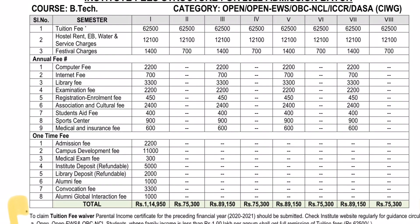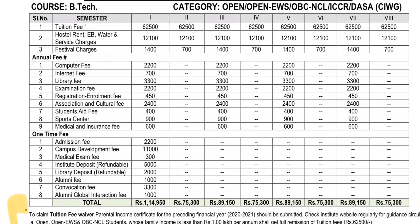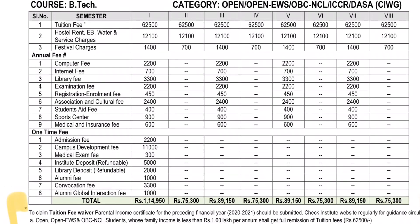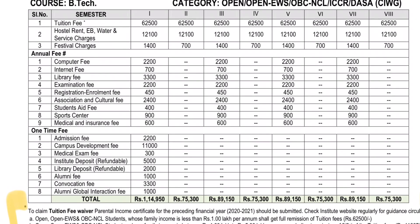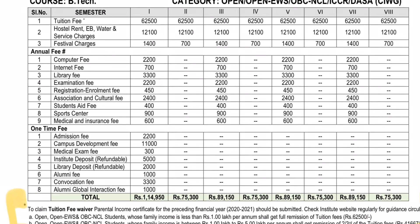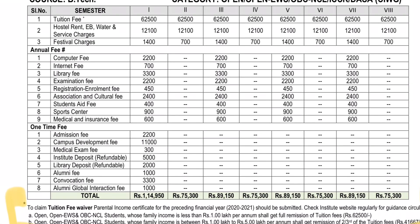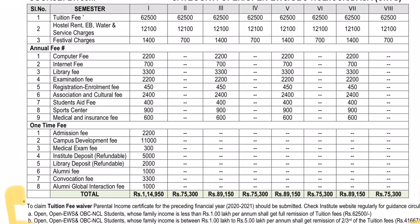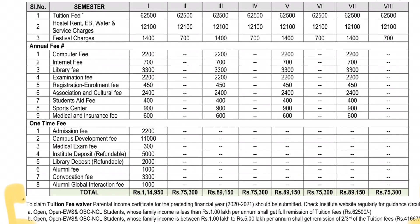The fee structure is related to the FTA for the third semester onwards. If you have a declaration form, you have two ranks from JEE Main — a category rank and an open rank.